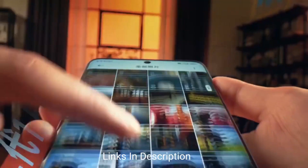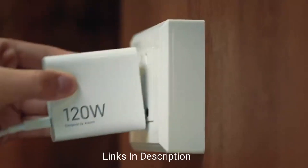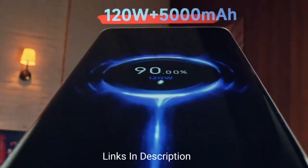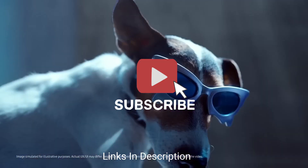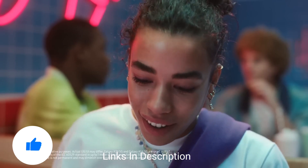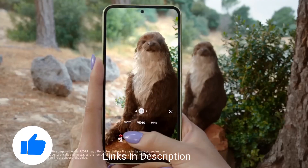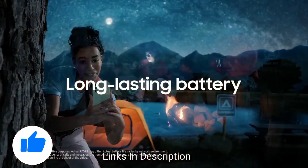Do watch the video till the end and let me know in the comment section which cheap AMOLED display phone you liked the most. Please hit the like button, share this video among your friends, and subscribe to our channel. If you have any queries related to buying a new phone, you can ask me on Instagram — the link is in the description, message me there and I will reply.